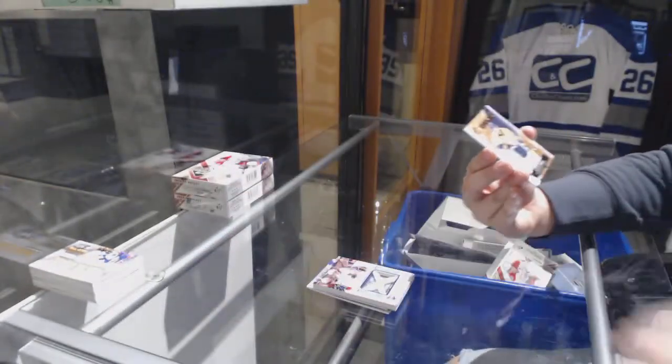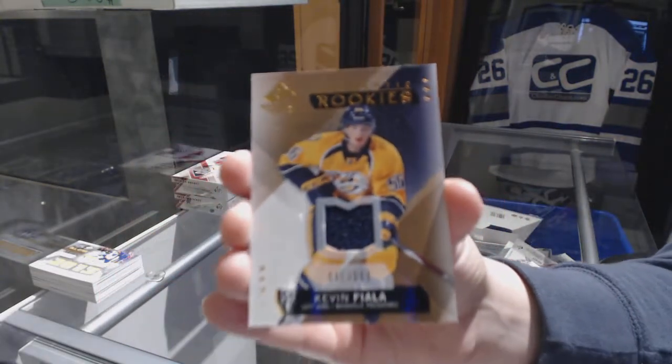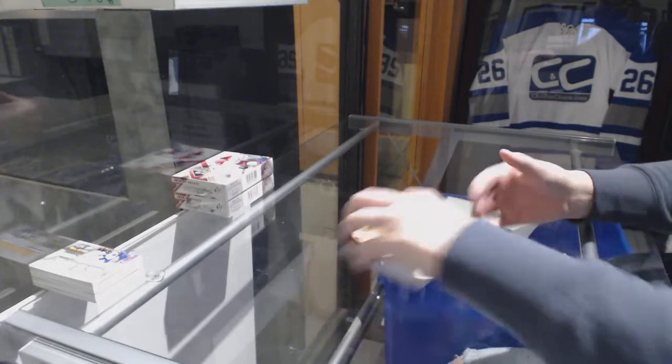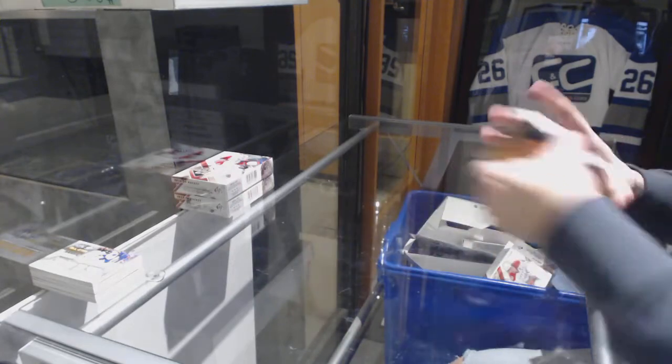And an Authentic rookie jersey, numbered 399 — Kevin Fiala for the Nashville Predators. Alright, two boxes to go.